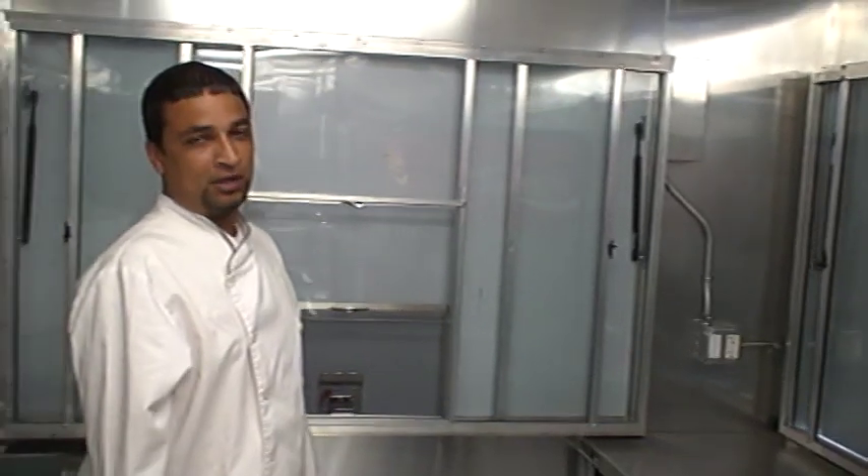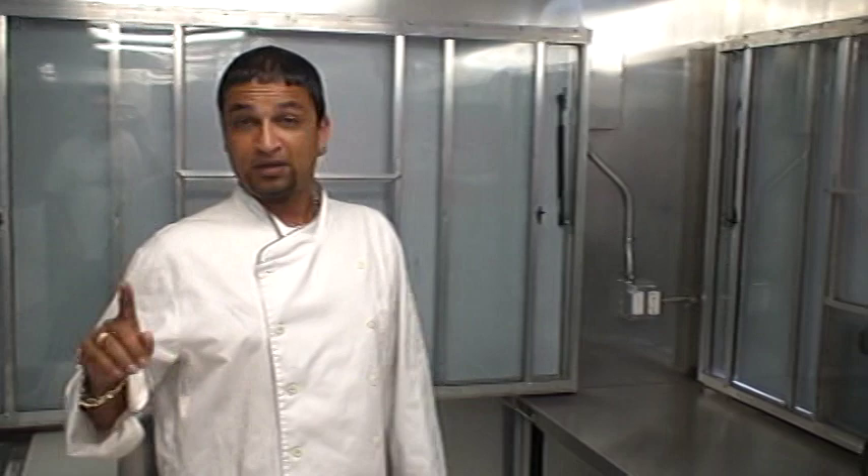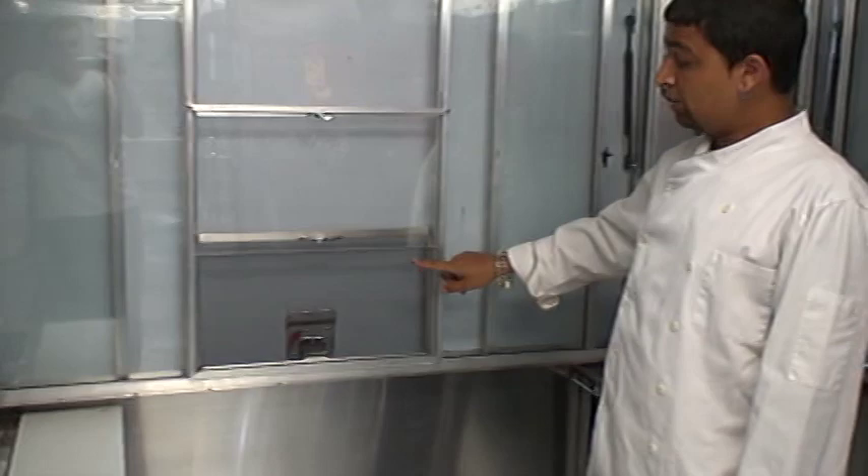This is an 8x24 trailer built for the state of California, which has different regulations. Here is a concession window. In this case, you have a 20x10 opening, 216 square inches.